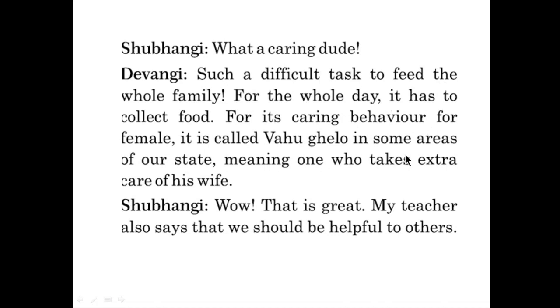For this reason, it is called 'bahughello' in some areas of our state, meaning one who takes extra care of his wife. Shubangi said, wow, that's great! My teacher also says that we should be helpful to others.